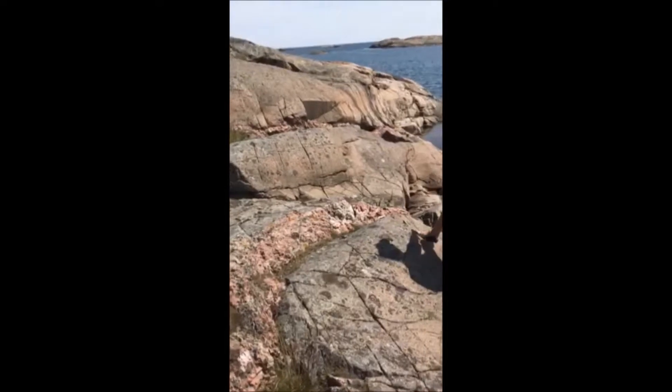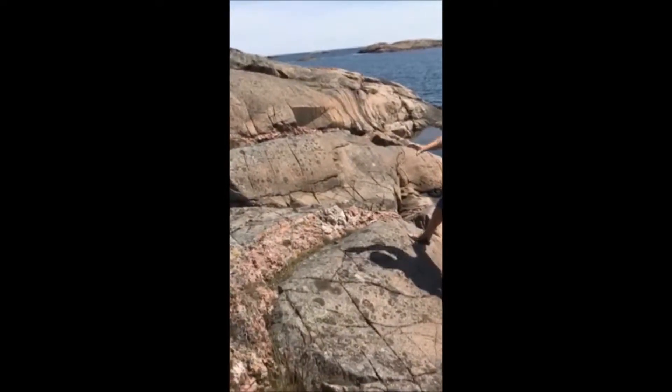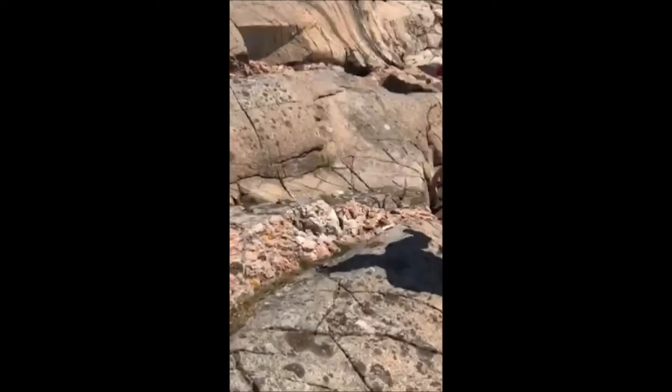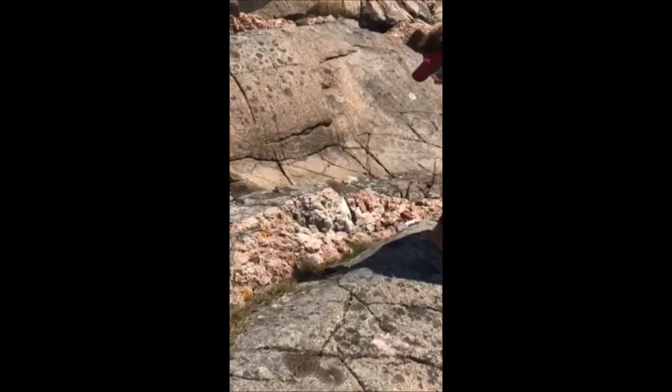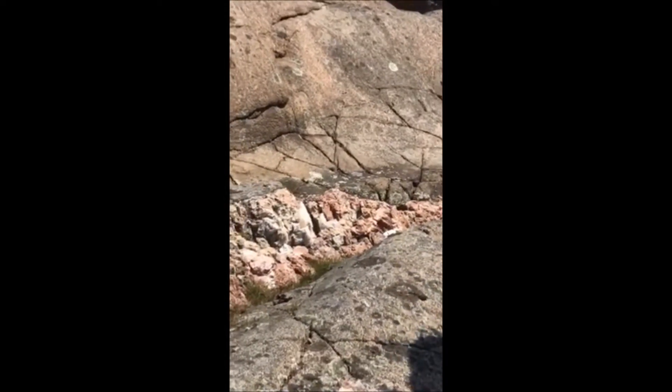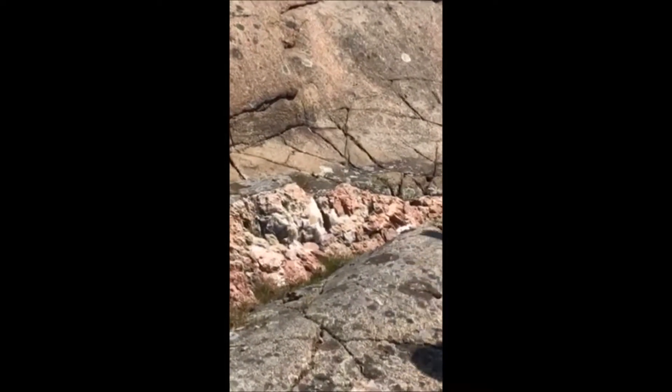Right in front of me here is a pink dike — what we call a pegmatite dike — that contains big white pods of quartz, some black chunks of biotite, and then a lot of the pink in there is potassium feldspar.